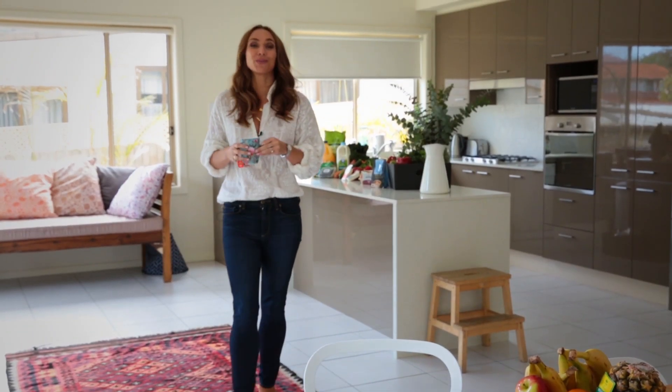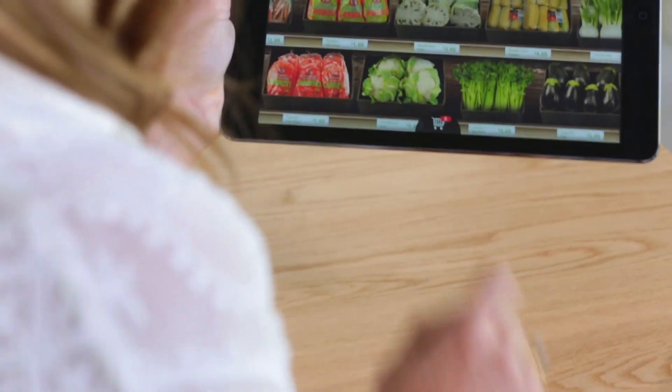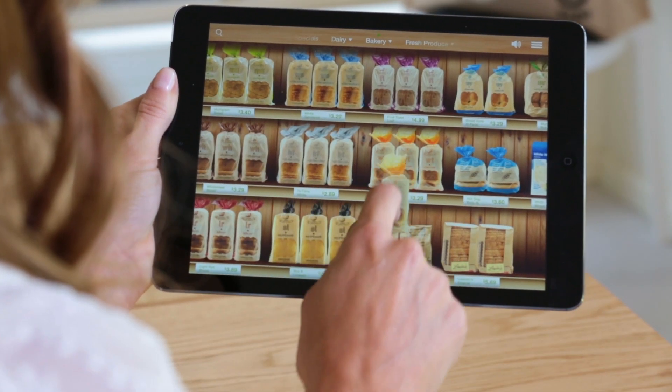Aisle One is the world's newest, simplest and most enjoyable way to shop online. Log on and you'll feel like you're strolling through a virtual supermarket. You can browse the aisles just as you would in real life and drop items into your basket as you go.